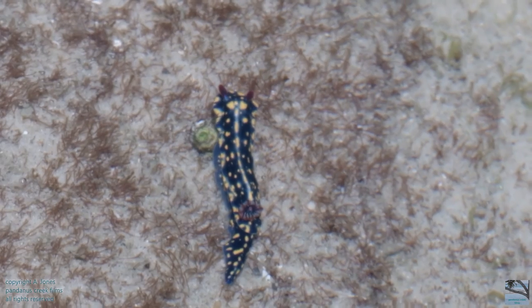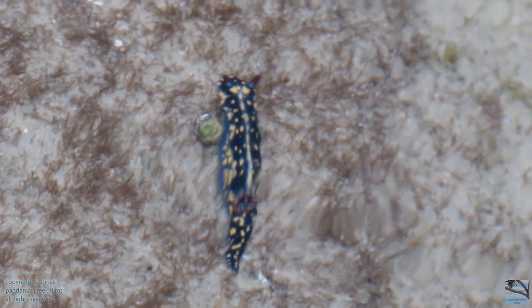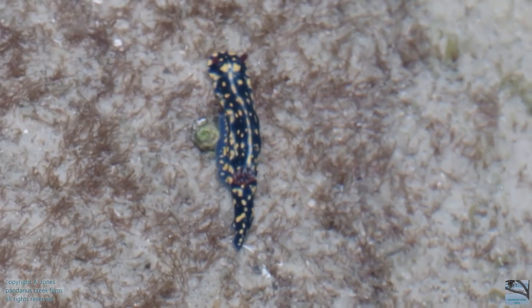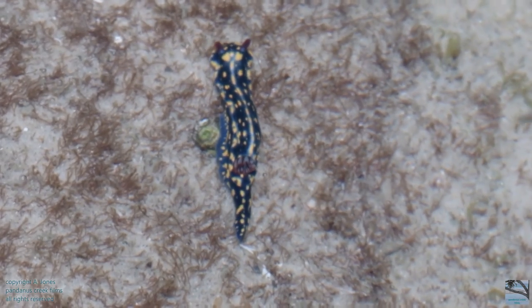A nudibranch. On top at the front are two tentacles called rhinopores. On top at the back is a red flowery structure — that's the nudibranch's gills.